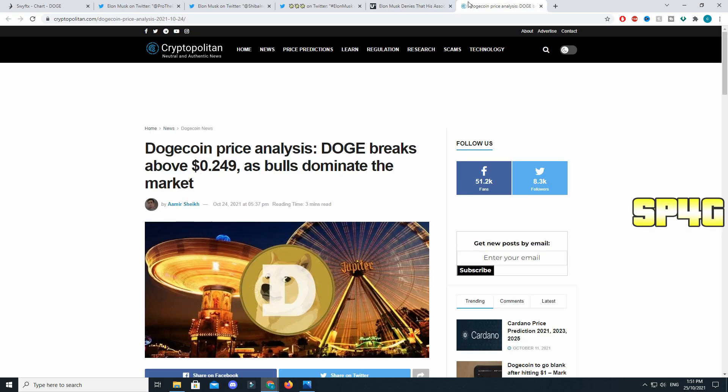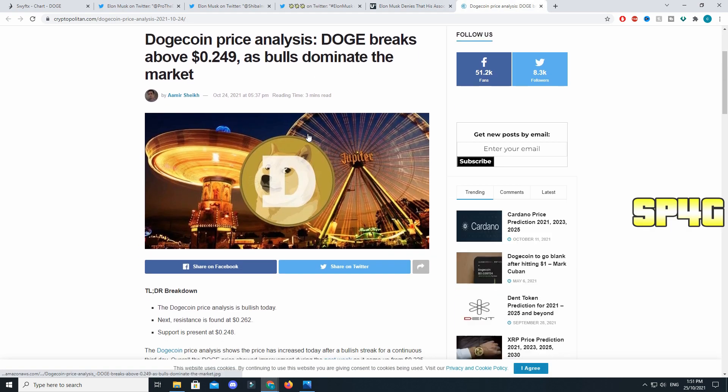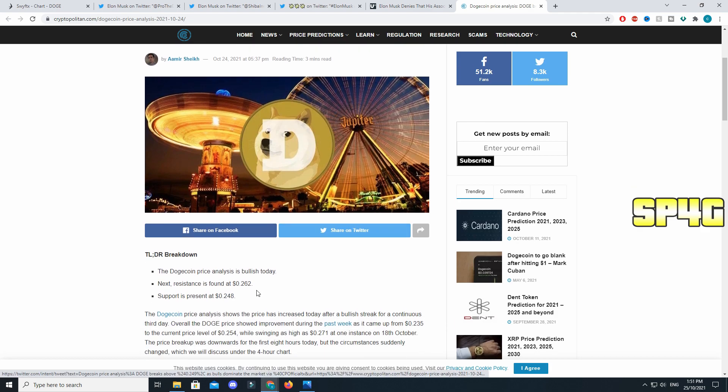Now talking about the price analysis — at the moment the bulls are walking into the market very quickly because the resistance has been broken at 26.2 cents, and now we just have to wait and see how far we can go because the bull run is about to begin. Thank you so much for watching the video till the end. If you enjoyed it, drop a like, subscribe to stay up to date with everything, and I will see you guys in the next one.